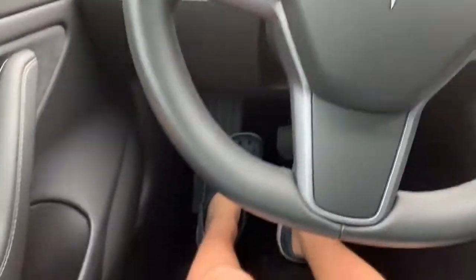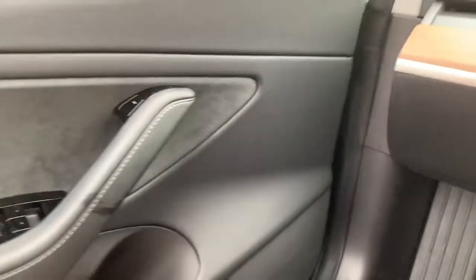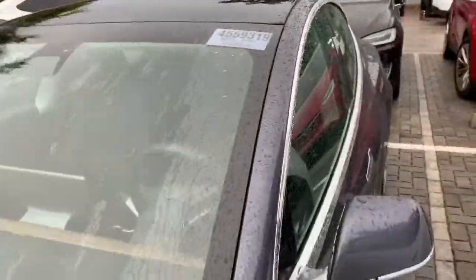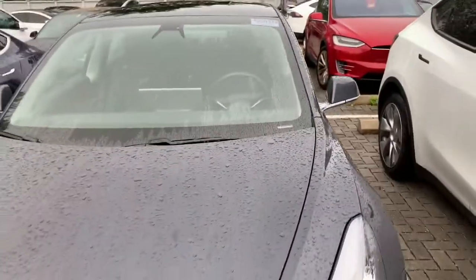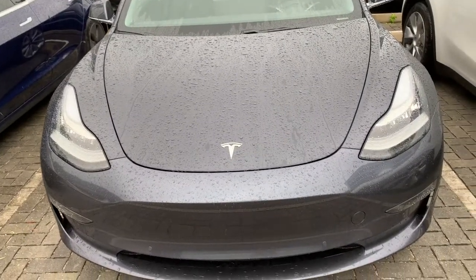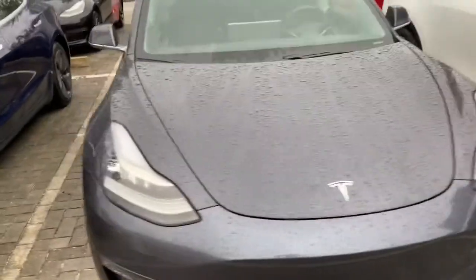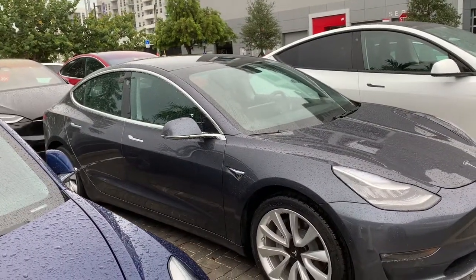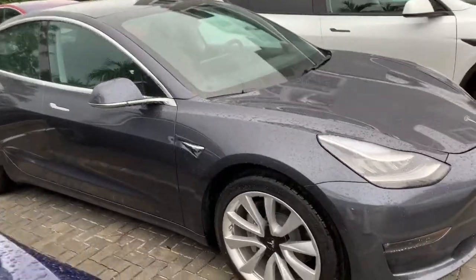Let's go ahead and check out the exterior and talk about some of the specs. Press this button right here and the door will open. The exterior color is known as midnight silver metallic, and you do have 19-inch alloy wheels. This one has the dual motor, an EPA estimated range of 353 miles, a top speed of 145 miles an hour, and 0 to 60 in 4.2 seconds.